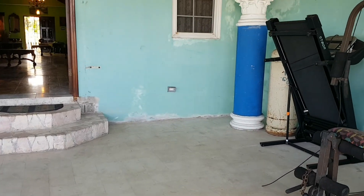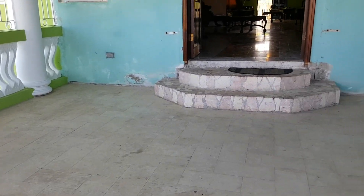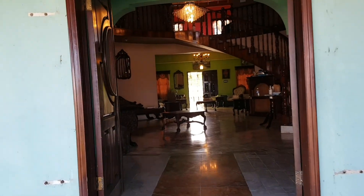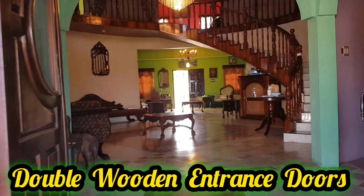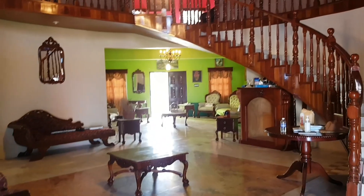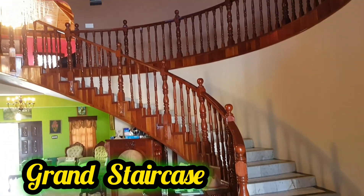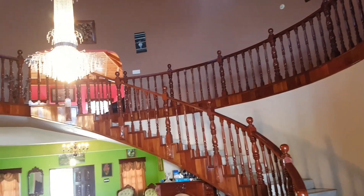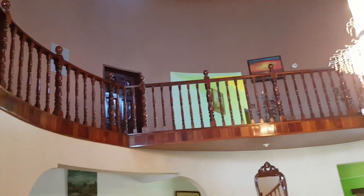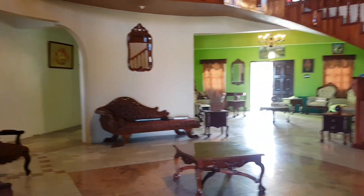So this is the main veranda of the house. We're going in. This is the foyer of this beautiful home. Look at this staircase, guys. So this is a six bedroom, five and a half bathroom, beautiful home in the gated community of Plantation Village.